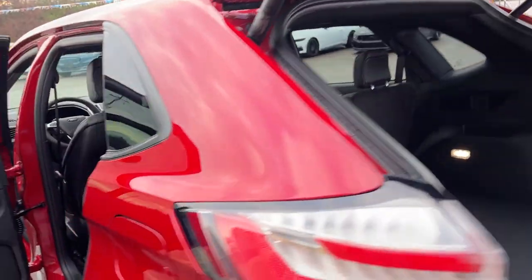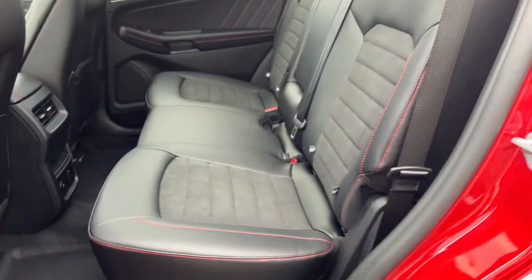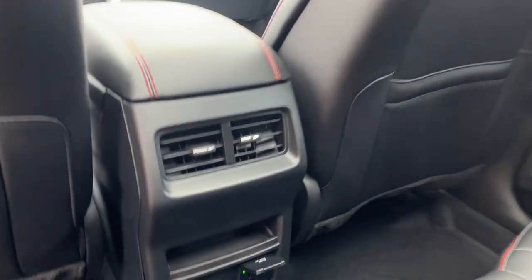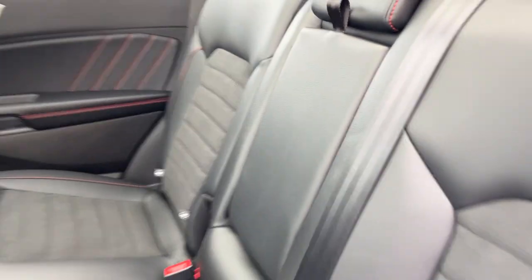Coming around to the interior, I really love the interior stitching on these ST Line trims. You have ebony Active X seating in here, and this one also has the nice twin-panel moonroof that extends all the way back to the rear passengers. Rear passengers enjoy their own power options, climate vents, and cup holders that fold down from the center armrest.